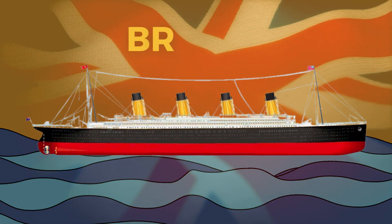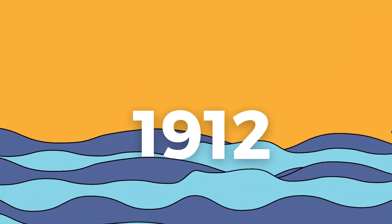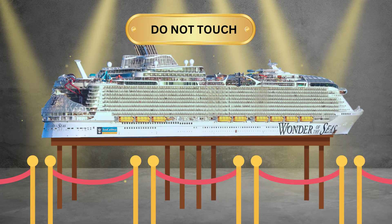The RMS Titanic, a British passenger liner, was a feat of engineering and luxury when it set sail in 1912. Fast forward to the present day, and we have the Wonder of the Seas, a Royal Caribbean International cruise ship — a state-of-the-art vessel.